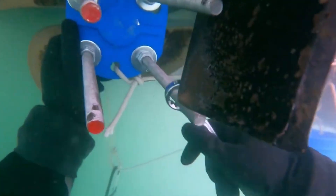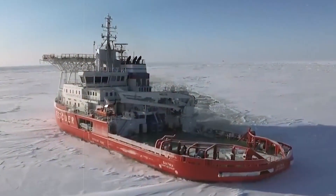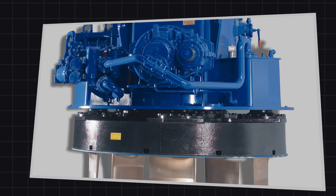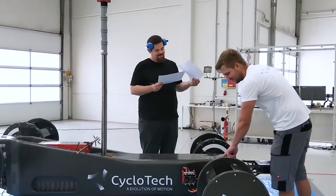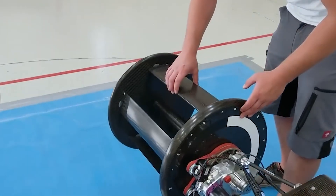Even today, the design remains widely used because nothing else matches its manoeuvrability. Offshore supply ships use it to stay still beside oil platforms. Icebreakers rely on it to push sideways through frozen passages. River ferries use it for smoother docking. In every case, the cycloidal propeller gives operators full directional control from a single spinning disk, achieved through the rapid, precise rotation of its shifting blades — making it one of the most distinctive and effective marine propulsion systems ever built.